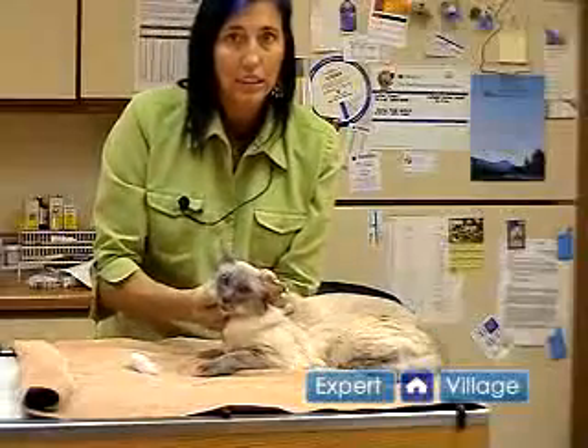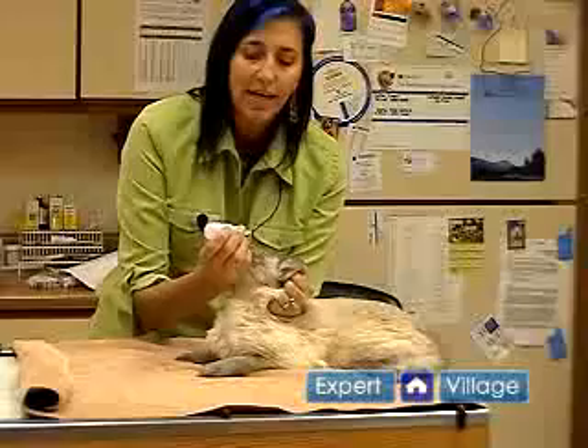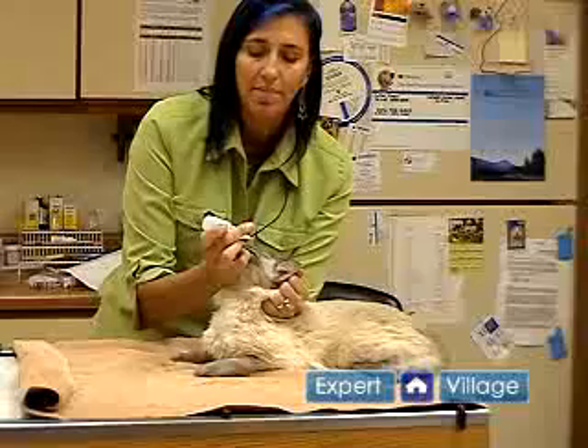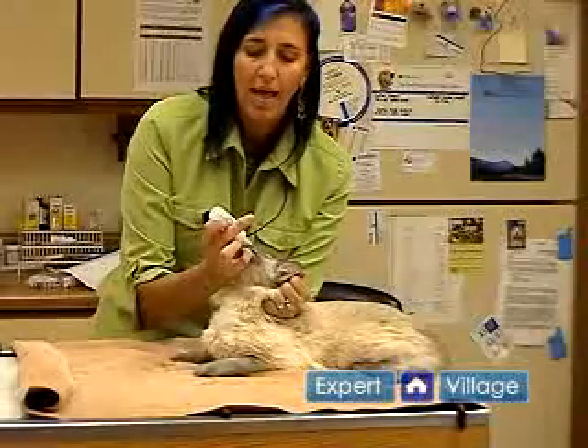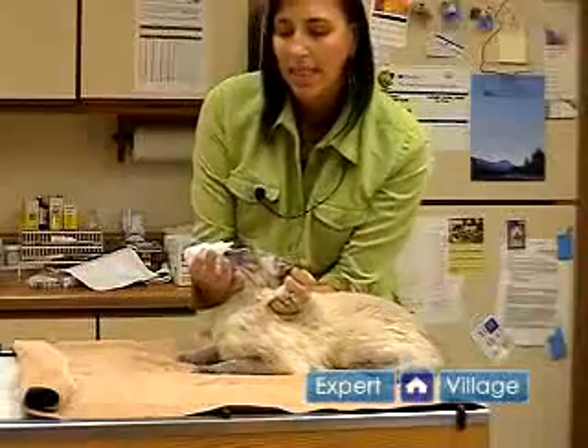Because I'm right-handed, it's easier to put the ointment or the drops in the eyes. I prefer to scruff them this way, and then I put my hand under the chin and open the eye.